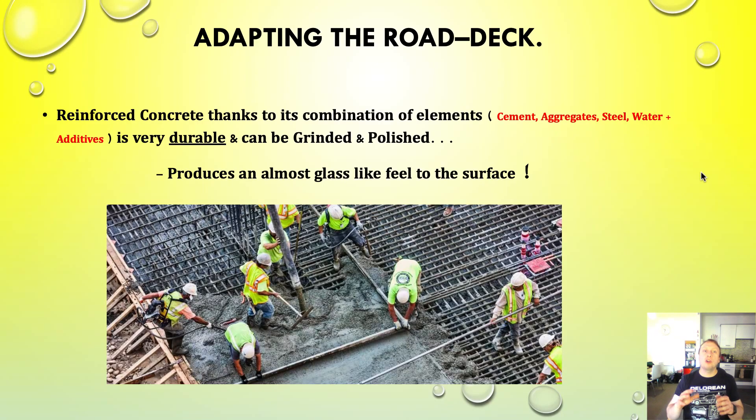So, adapting the road deck. Reinforced concrete, thanks to its combination of elements — cement, aggregate, steel, water, and additives — is very durable and can be grinded and polished. Please note the contents of concrete can vary considerably from country to country because they use different aggregates. The contents of the concrete and the coefficient of friction are going to be greatly affected by the aggregates used. This is a bit of a science project — you've got to play around with different concrete contents and establish which aggregate improves the coefficient of friction the most without adding significant cost.